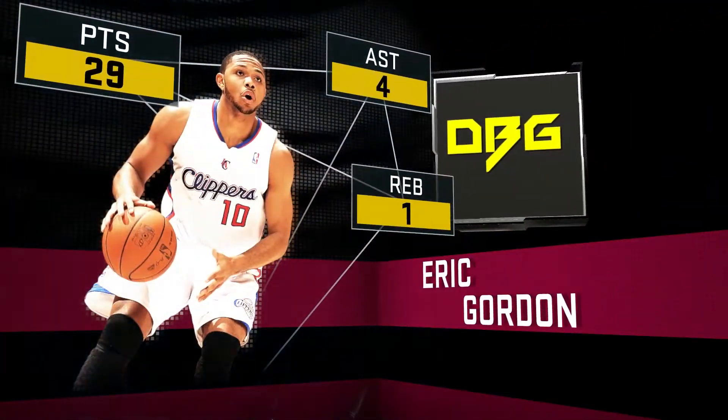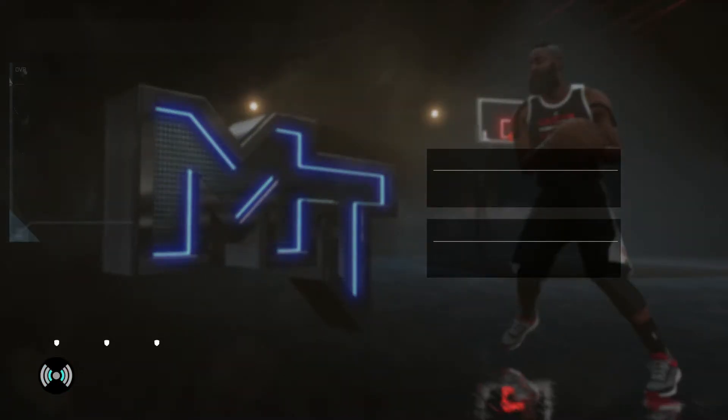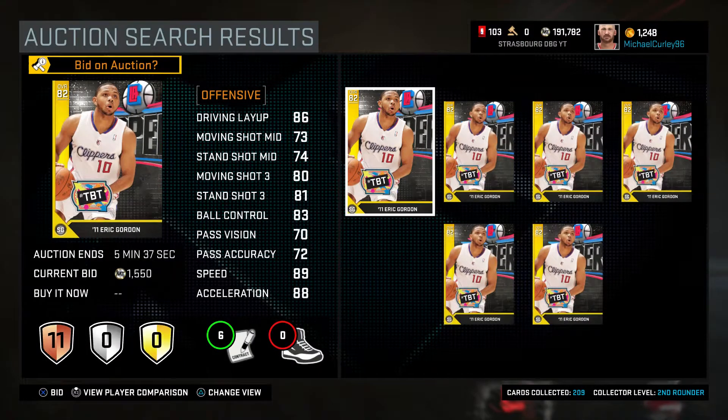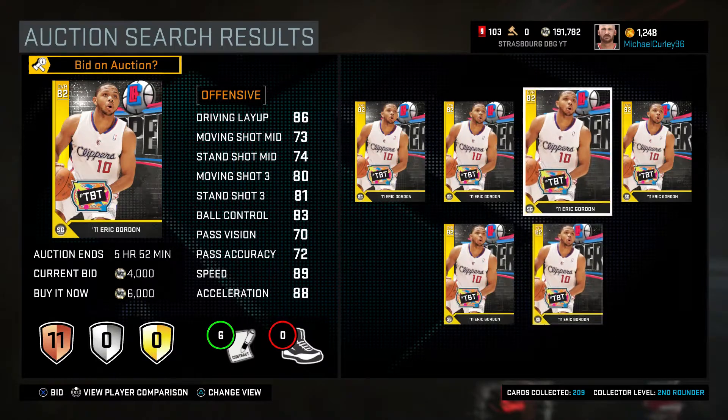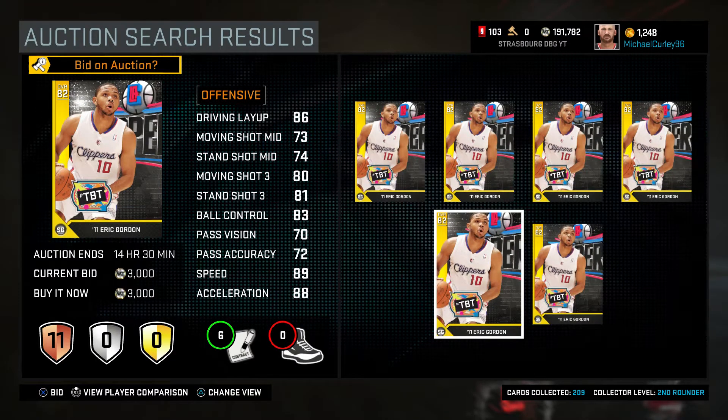He ends the game with 29 points, 4 assists and 1 rebound. But surely he's going to be expensive? No — he's between 3 and 5k depending on what time you try to pick him up. So if you see him, buy him.